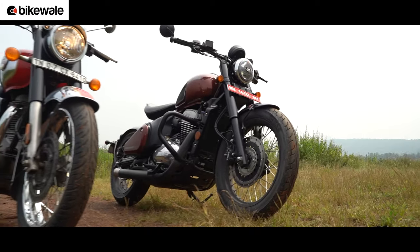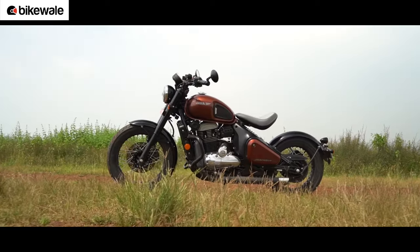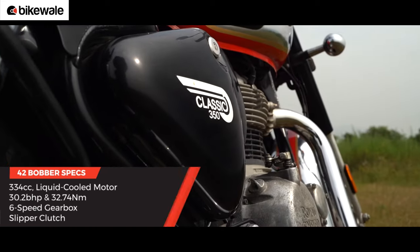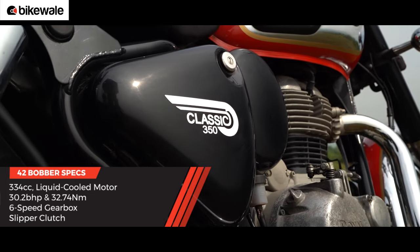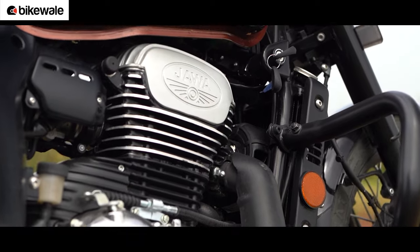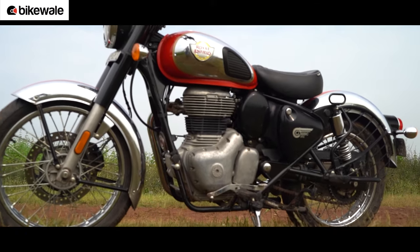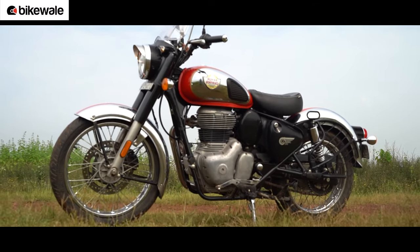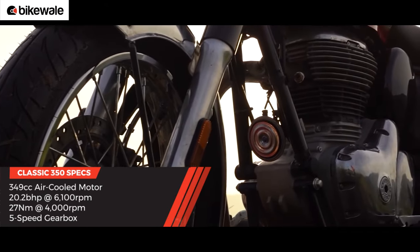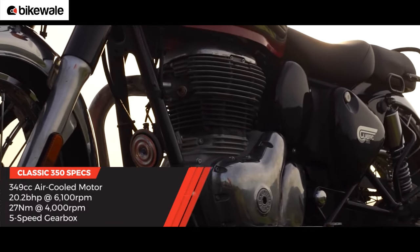The engines of these bikes are profoundly different in terms of specifications and modernity. The 42 Bobber is more impressive on paper with a power and torque output of 30.2 bhp and 32.74 Nm respectively. Its 334cc motor gets liquid cooling, 4 valves per head, and comes mated to a 6-speed gearbox. The Classic 350, on the other hand, gets a more traditional air-cooled 2-valve setup with a 5-speed gearbox, and its 349cc motor makes lesser power and torque at 20.2 bhp and 27 Nm.